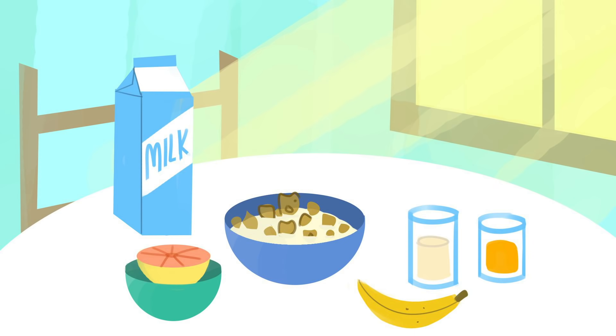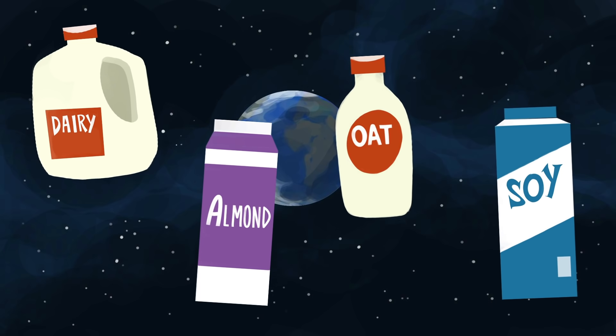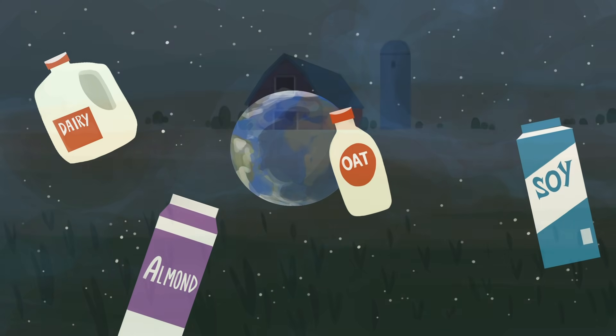That's why for many people, the milk that's best for you is actually the milk that's best for the planet. So which uses the fewest resources and produces the least pollution?